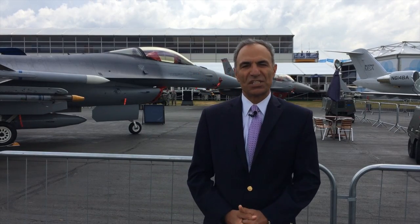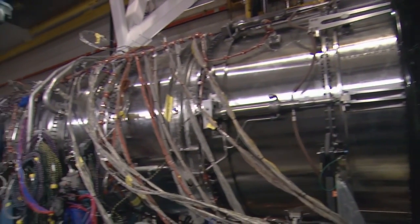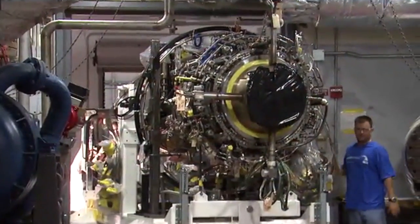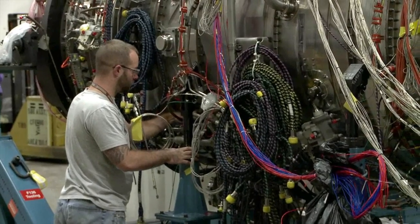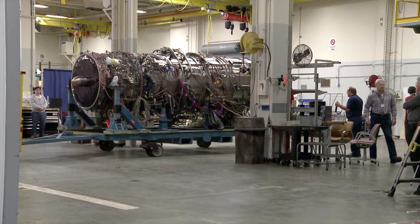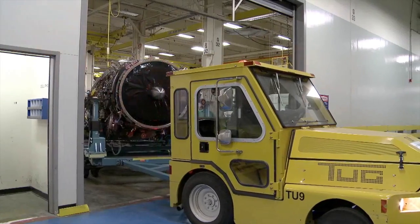But the next generation of military engines is going to be very different. We're testing our ADVENT engine — ADVENT standing for Adaptive Versatile Engine Technology. While we're doing that, we're also working the detailed design on the Air Force's Adaptive Engine Technology Development program, commonly known as AETD.